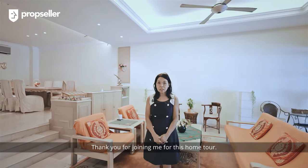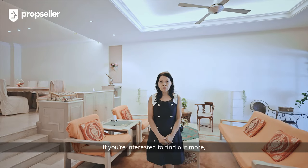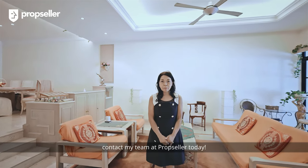Thank you for joining me for this home tour. If you are interested to find out more, please contact my team at PropSeller today.